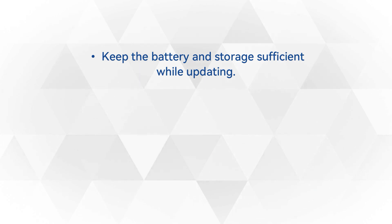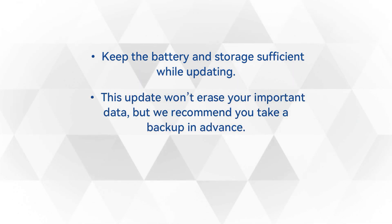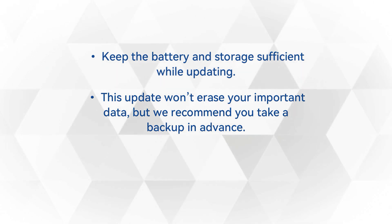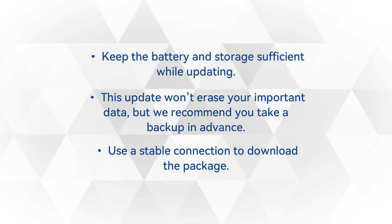But before you head towards the download procedure, keep important points in mind: keep the battery and storage sufficient while updating. This update won't erase your important data, but we recommend you take a backup in advance. Use a stable connection to download the package.